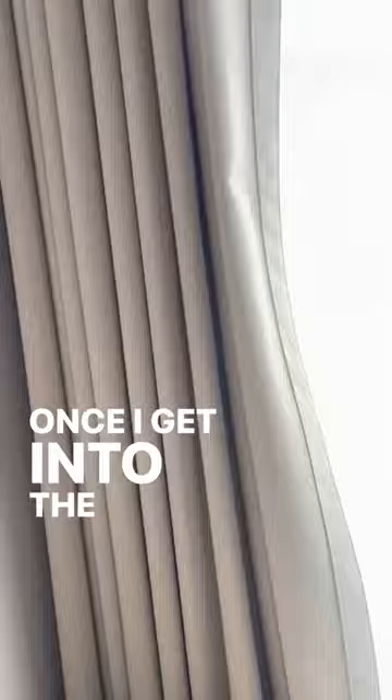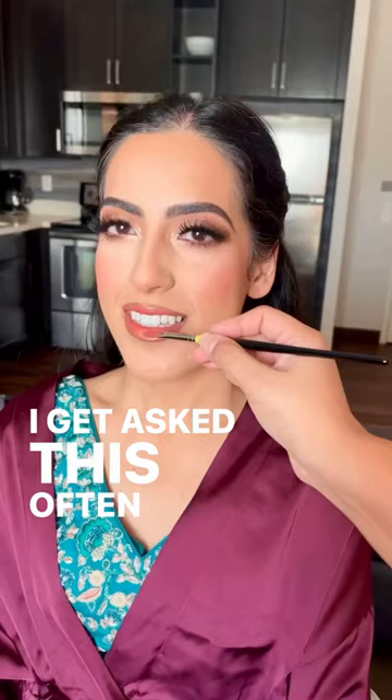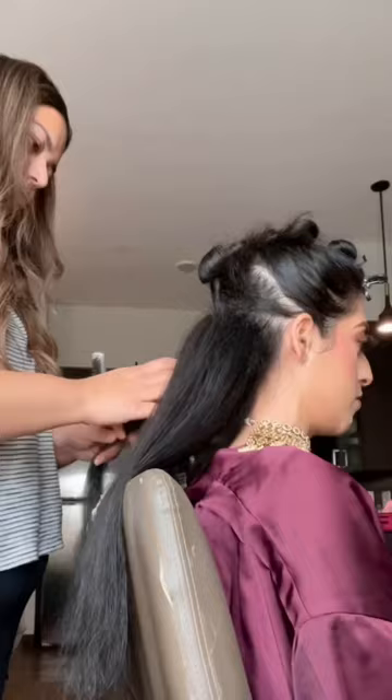Once I get into the room, I make sure that the blinds are all open so I get good natural light coming in. I get asked this often, but I don't actually use a makeup light for every single makeup look — I usually always prefer natural light.